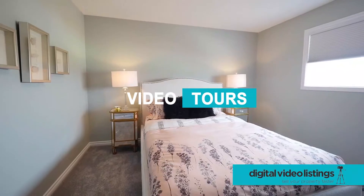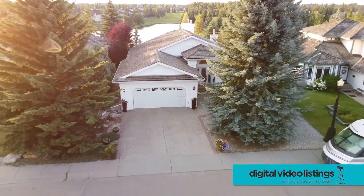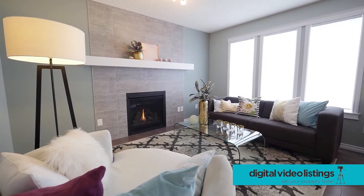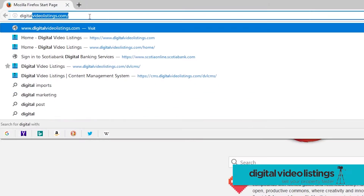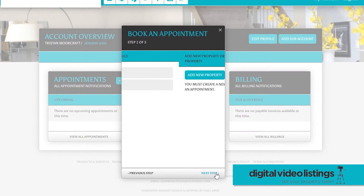Our video tours showcase your listings in a cinematic way, highlighting the features you know will help it sell. Booking an appointment, downloading your photos, and payments can be done easily through our online portal, saving you admin time and keeping you focused on the client.